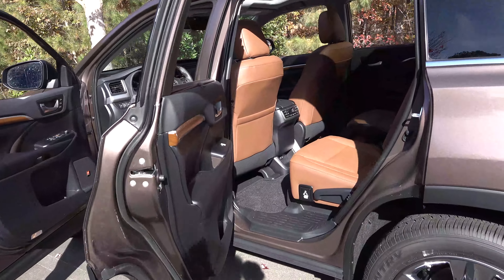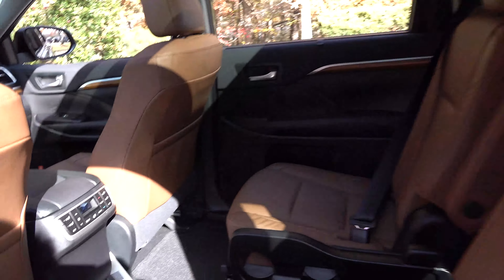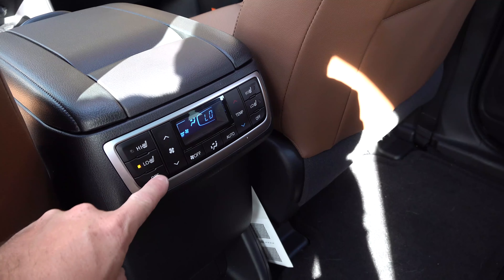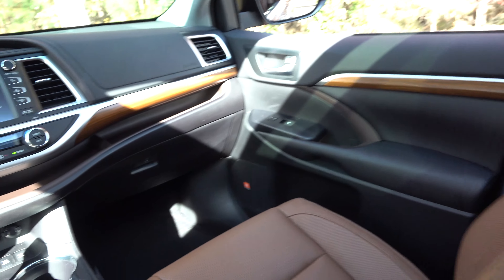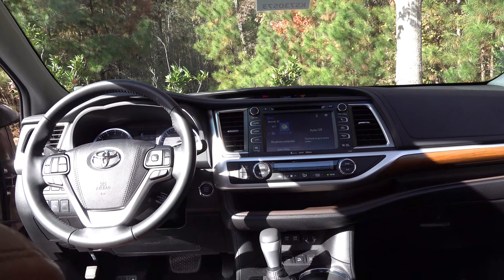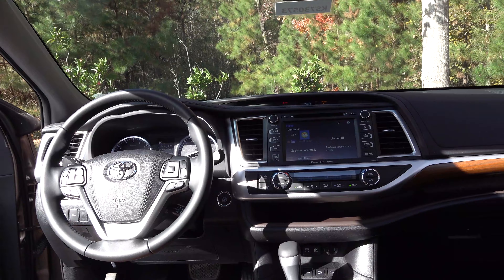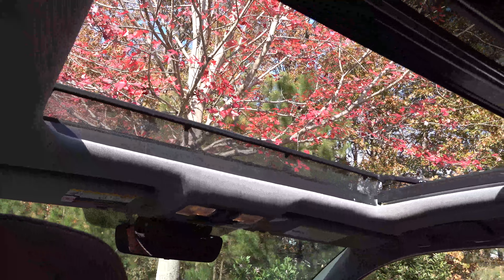The Limited Platinum has second-row captain's chairs with heated seats — high, low, and off — plus the JBL sound system. It has the bird's-eye view camera, a heated steering wheel, rain-sensing wipers, and a panoramic moonroof.